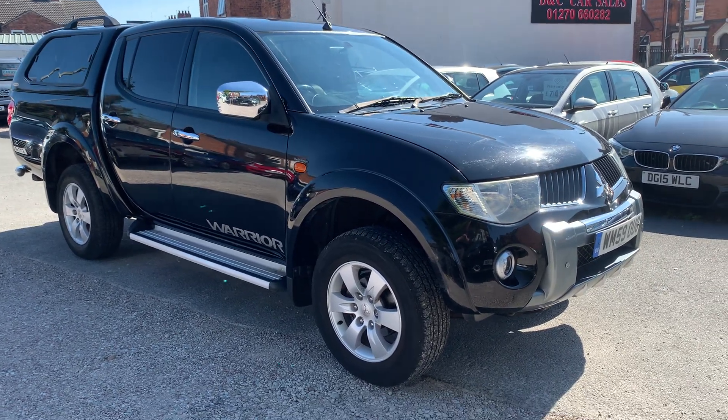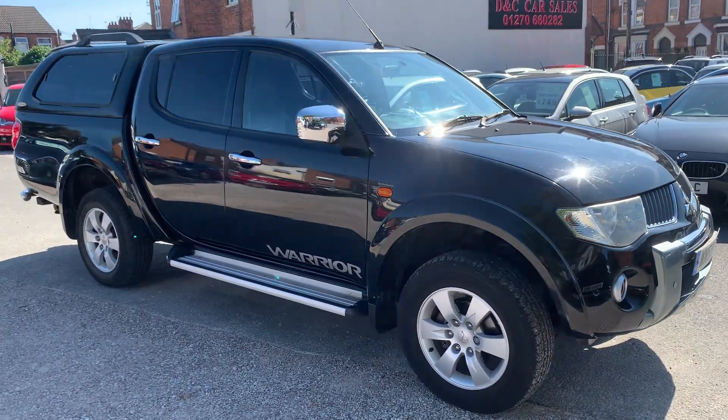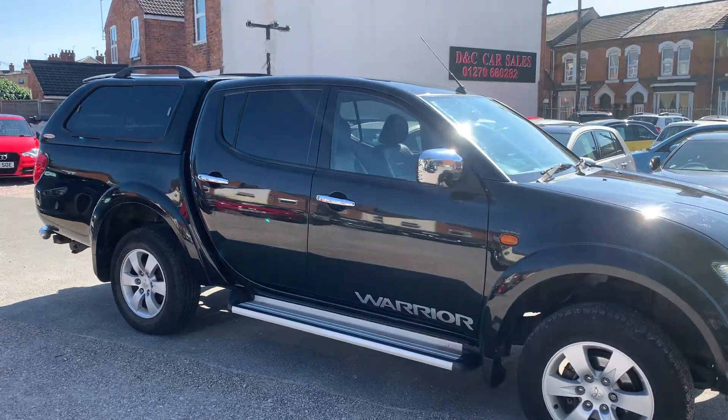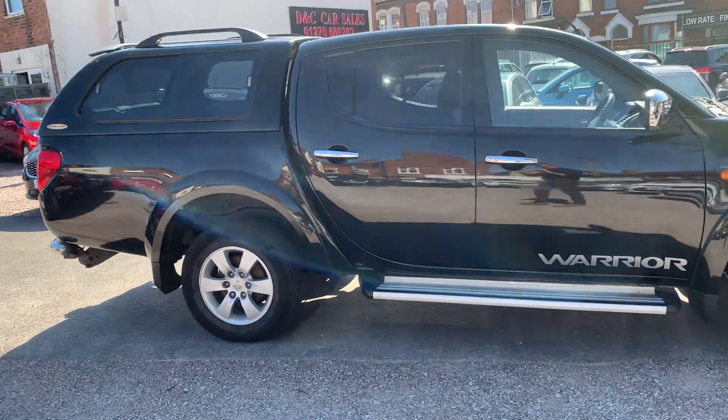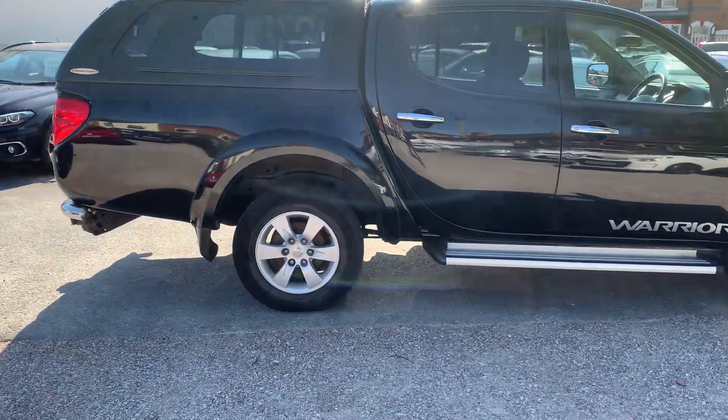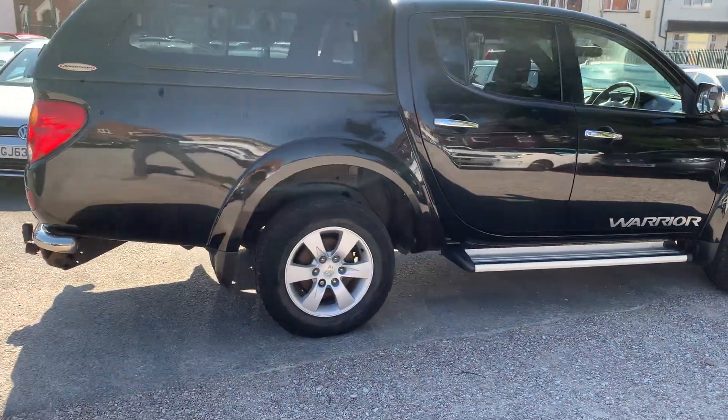Hi, it's Richard, DC Car Sales and Crewe. I'm just going to do you a quick walk around video of our Mitsubishi. I've got the truck running so you can get a bit of a feel for it and we'll have a walk around all the bodywork and we'll show you inside.